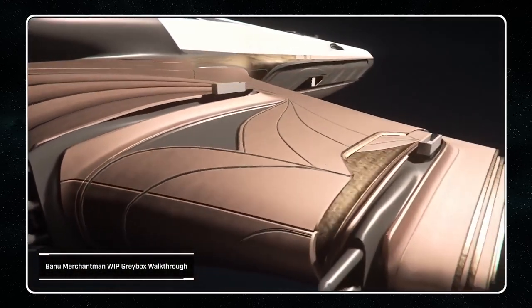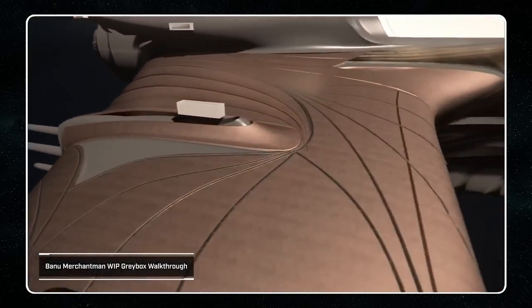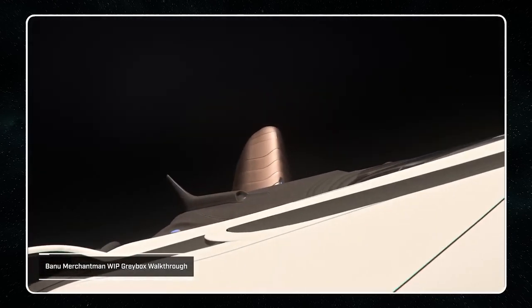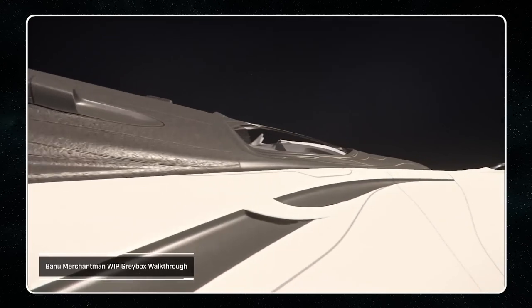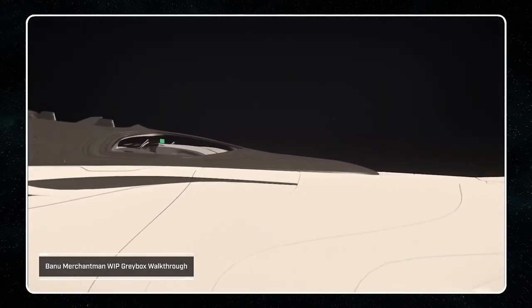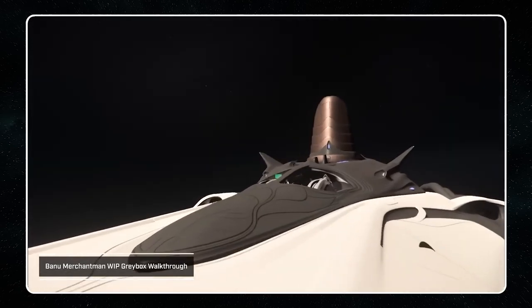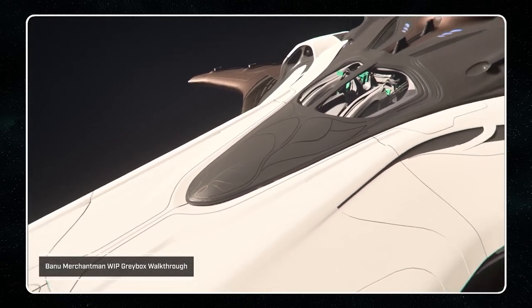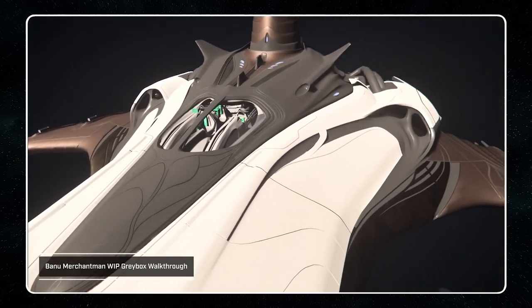So let us start with the ship art team. They continued developing the Banu Merchantman's exterior. Significant progress was made towards finalising the large forms, as well as figuring out some of the finer details such as the intake design, decorative patterns, and the cargo ramp. The team also progressed with the final art pass on an unannounced vehicle, which should be wrapped up this month, with remaining tasks including polishing before the level of detail and damage pass.